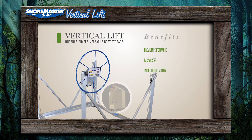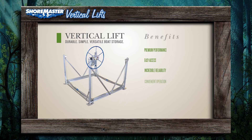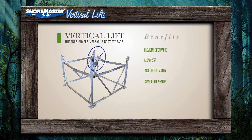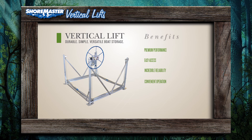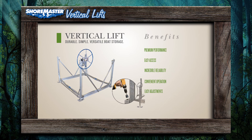The whisper winch offers quiet operation with incredible reliability. Shoremaster's vertical lift offers up to 66 inches of lift rack travel for easy, convenient lift operation even in fluctuating water conditions.